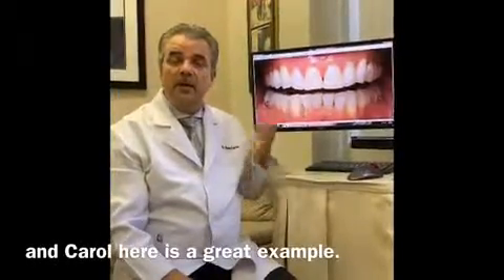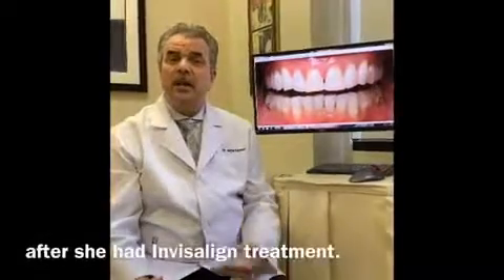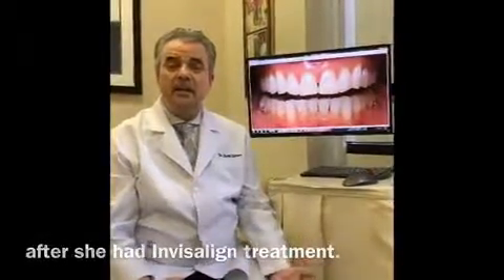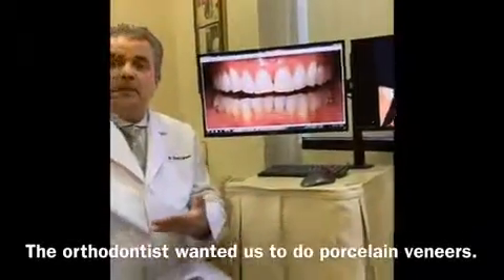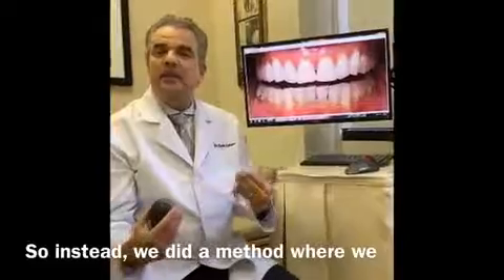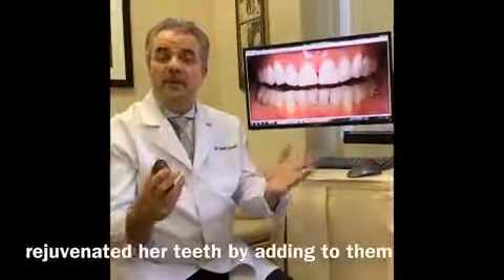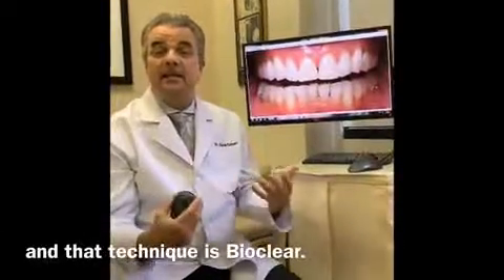Carol here is a great example. She came in to me asking for porcelain veneers after she had Invisalign treatment. She had these dark triangles between her teeth. The orthodontist wanted us to do porcelain veneers for her. So instead of doing that, we did a method where we rejuvenated her teeth by adding to them rather than having to grind them down. And that technique is BioClear.